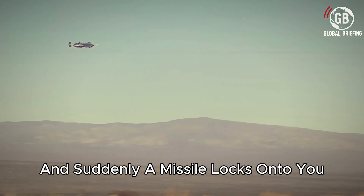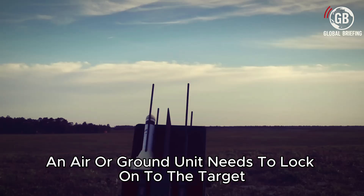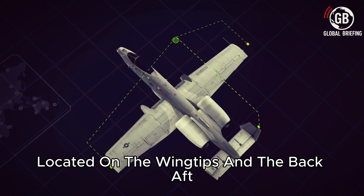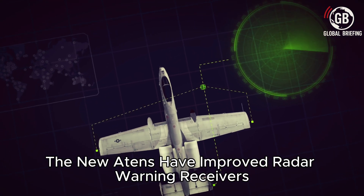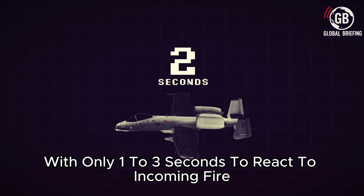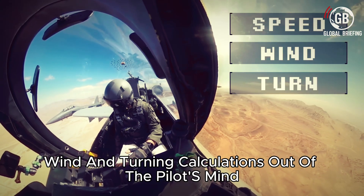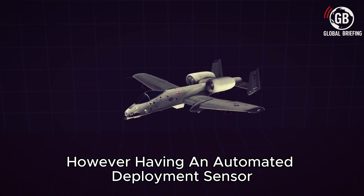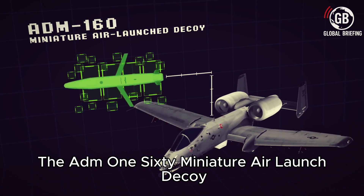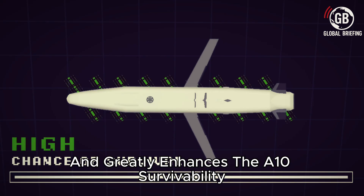Imagine flying the A-10 and suddenly a missile locks onto you — that's where radar warning receivers come in handy. In order for most missiles to get a lock, an air or ground unit needs to first gather a targeting solution before firing. Located on the wingtips and the rear aft, the new A-10s have improved radar warning receivers that are better at detecting incoming threats and computing fire control solutions on when and where to deploy countermeasures. With only one to three seconds to react to incoming fire, this system is critical — it takes speed, wind, and turning calculations out of the pilot's mind so they can focus on flying the aircraft.